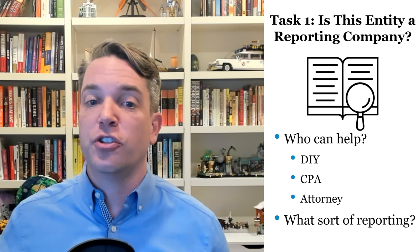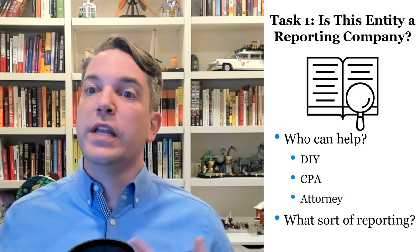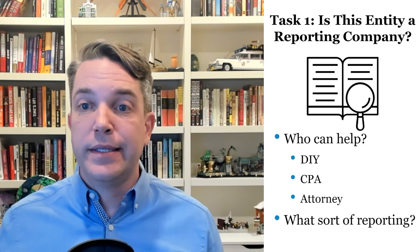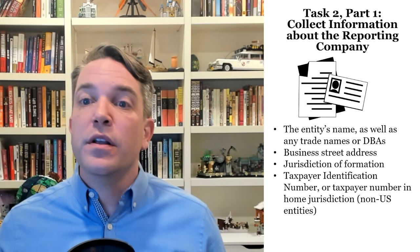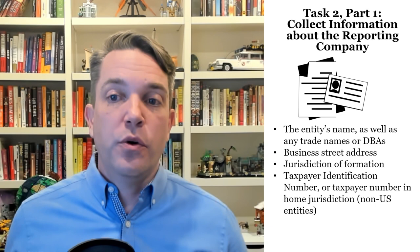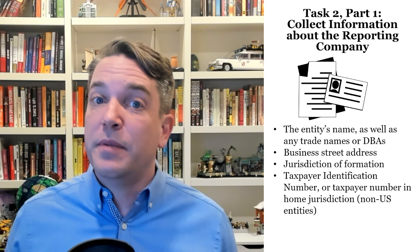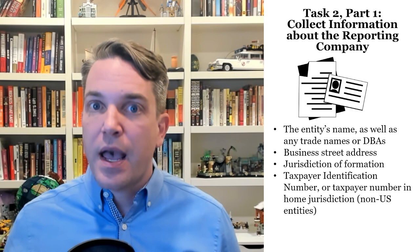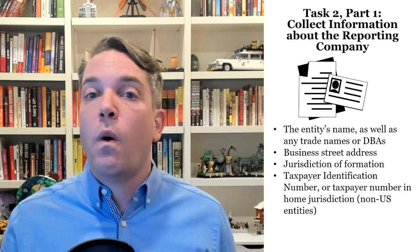Taking care of that, we know if this entity is in or out as a reporting company. We're going to want to look at our next task — really three tasks. Task one: collect information about the reporting company. This is straightforward stuff that should be sitting around for just about any entity. What's its legal name? Does it have any doing business as or trade names? What's the business street address? Jurisdiction of formation? And finally, the taxpayer identification number — they are looking for either the EIN, an ITIN number, possibly a social security number, or if it's a foreign entity, a foreign tax ID number.